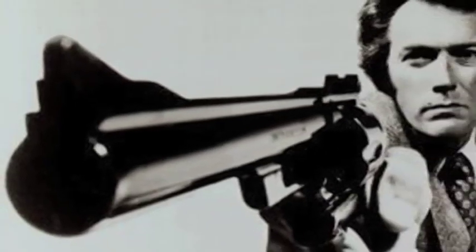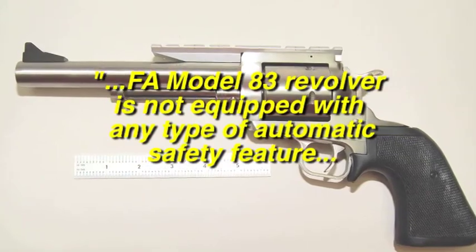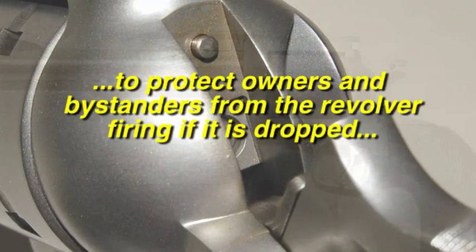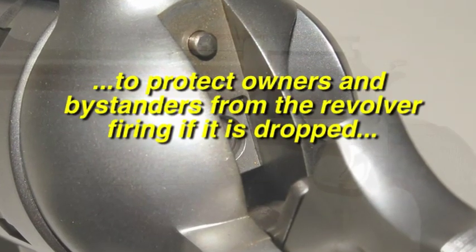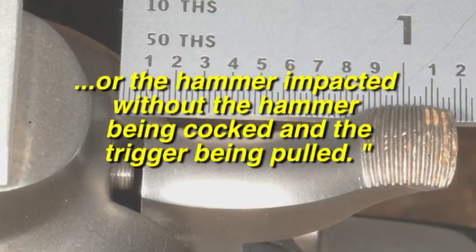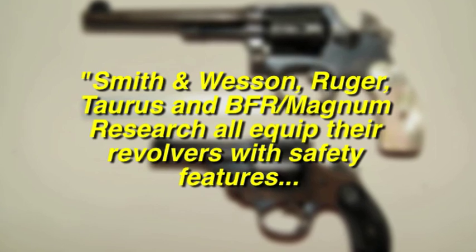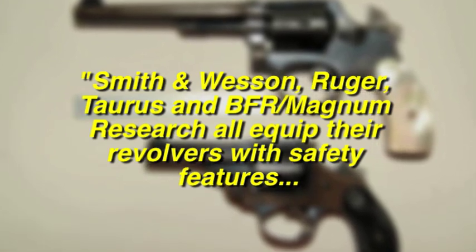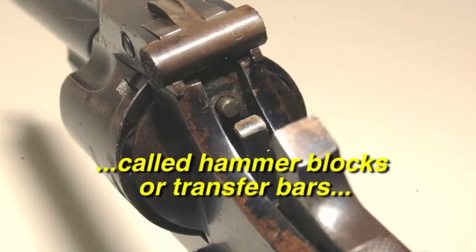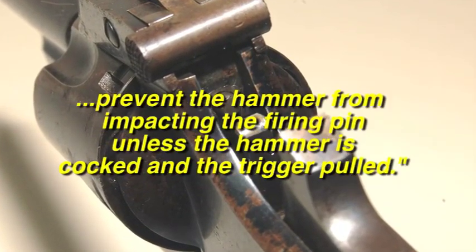Unlike Dirty Harry's .44 Magnum revolver, the FA Model 83 is not equipped with any type of automatic safety feature to protect owners and bystanders from the revolver firing if it is dropped or the hammer impacted without being cocked and the trigger pulled. Smith & Wesson, Ruger, Taurus, and BFR Magnum Research all equip their revolvers with safety features called hammer blocks or transfer bars, which prevent the hammer from impacting the firing pin unless the hammer is cocked and the trigger pulled.